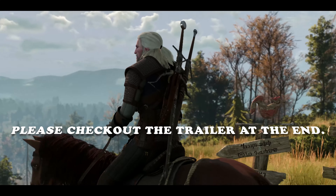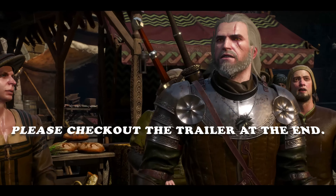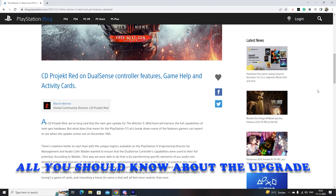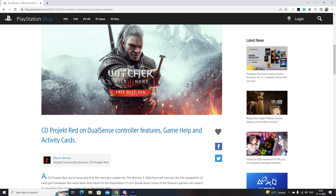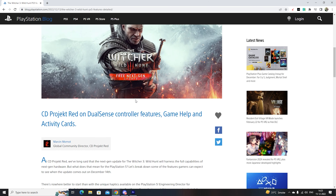So here it is - the Witcher 3 Wild Hunt PS5 feature details. This is a CD Projekt game with DualSense controller features, game help and activity cards. It's a next-gen free update, which means if you already own this game you do not have to pay again - you just go ahead and upgrade from your console.